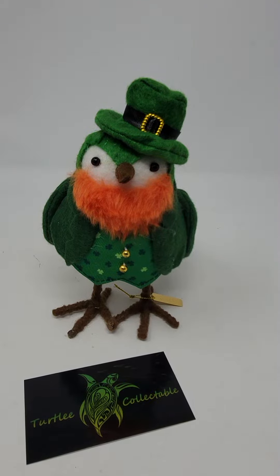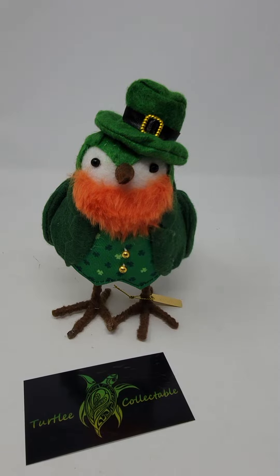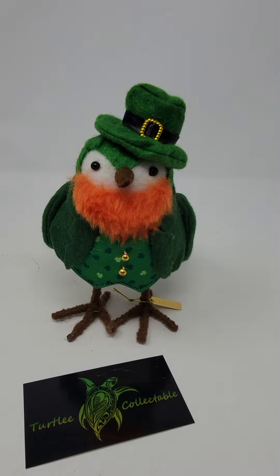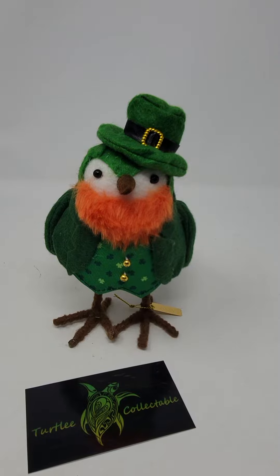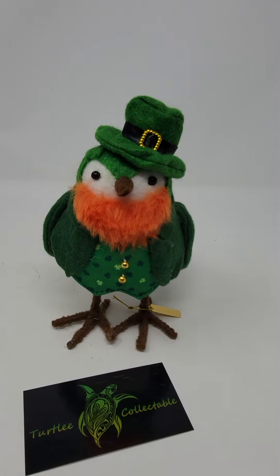But if you see one at Target that you like, you probably want to go ahead and purchase it then, because once they're gone, they're gone. These are little styrofoam birds and they are felt dressed. They are different collections, made by Spritz. Target sells them, but once they come out they will be gone. So the nice thing is you'll run across these at a Goodwill and you won't even have any idea.